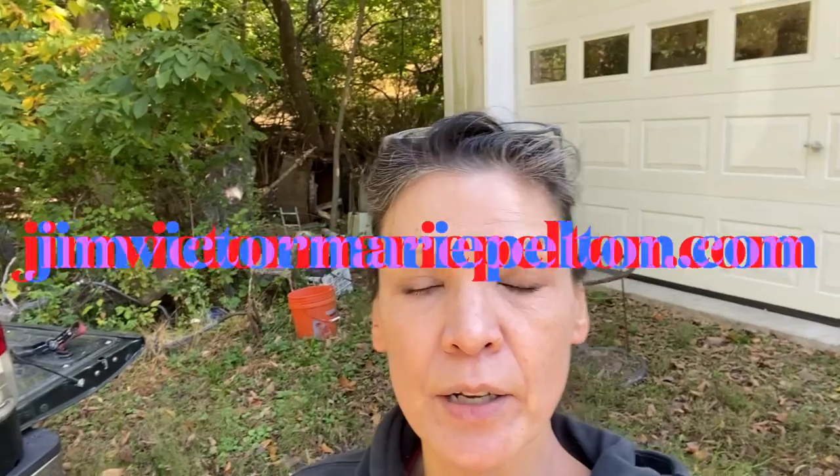It's as easy as that. If you like this video, give us a thumbs up and also consider subscribing, as well as going on to our email list. Opt in on our website, which is JimVictorMariePelton.com. Go there, put in your email address, and you can get more news and updates from us and more videos like this. Thanks, see you later.